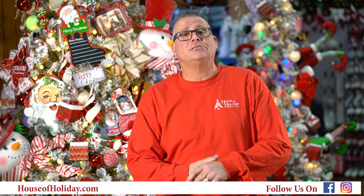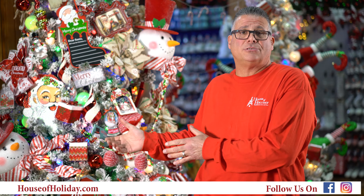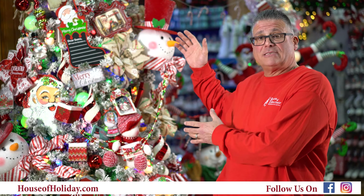Over at House of Holidays this year, things have been back to tradition. We have a Santa snowman theme behind us here that's very popular with the children.